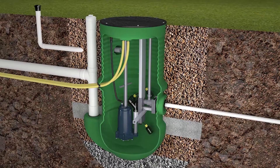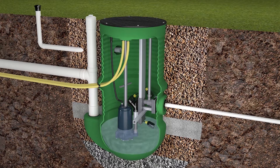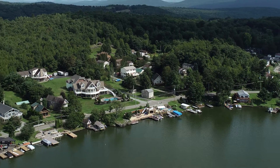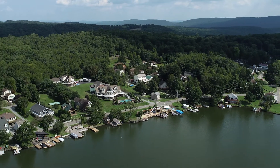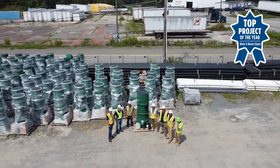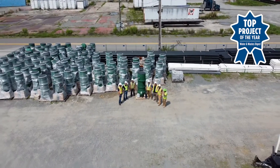Once all of the 384 units are installed, they will become fully operational for residents and businesses, alleviating the issues the previous septic systems caused and providing a better overall long-term solution to maintain the integrity of the environment near the lake. And the system will deliver this performance in ways that are efficient, reliable, and offer an improved total cost of ownership compared to other systems.